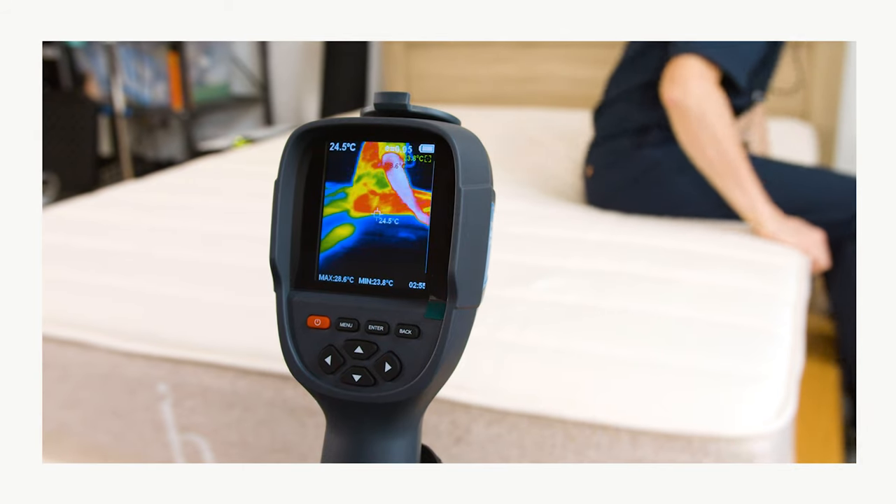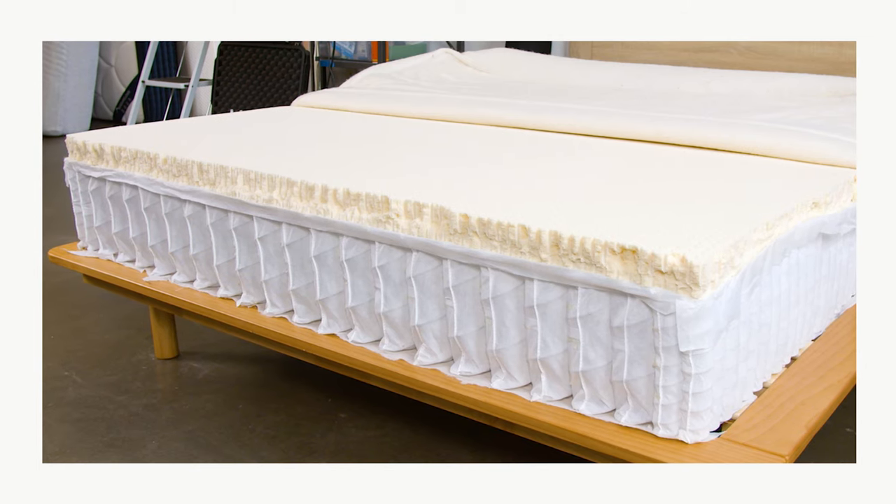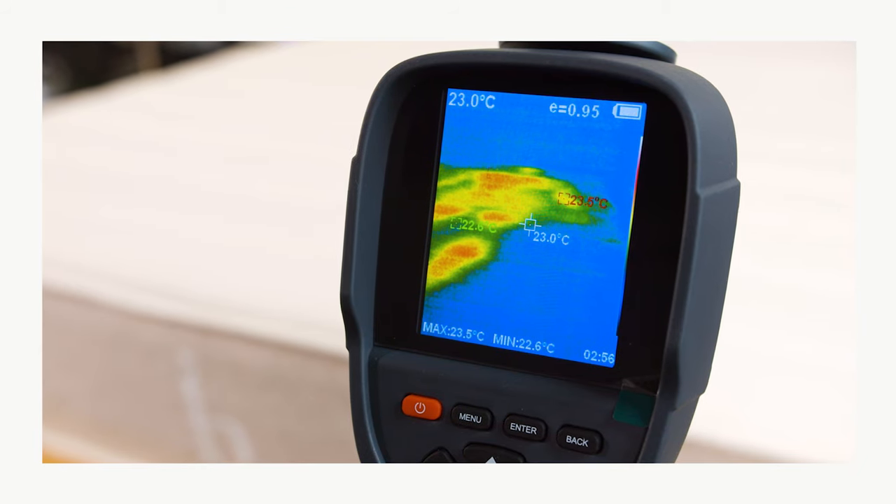Hot sleepers should find the Birch very comfortable. Latex is naturally breathable and it helps keep the surface cool. There's also plenty of air circulation through the coils in the base, so you shouldn't overheat on this bed.